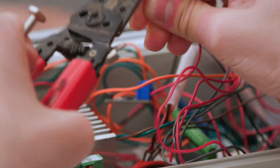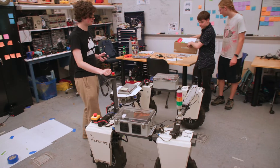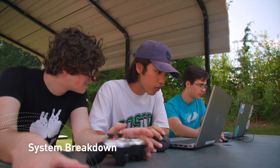Developing the PhoenixBot was divided into smaller tasks delegated to teams of student researchers. The sub-teams focused on the development of mechanical weeding, plant identification, field navigation, and system integration.